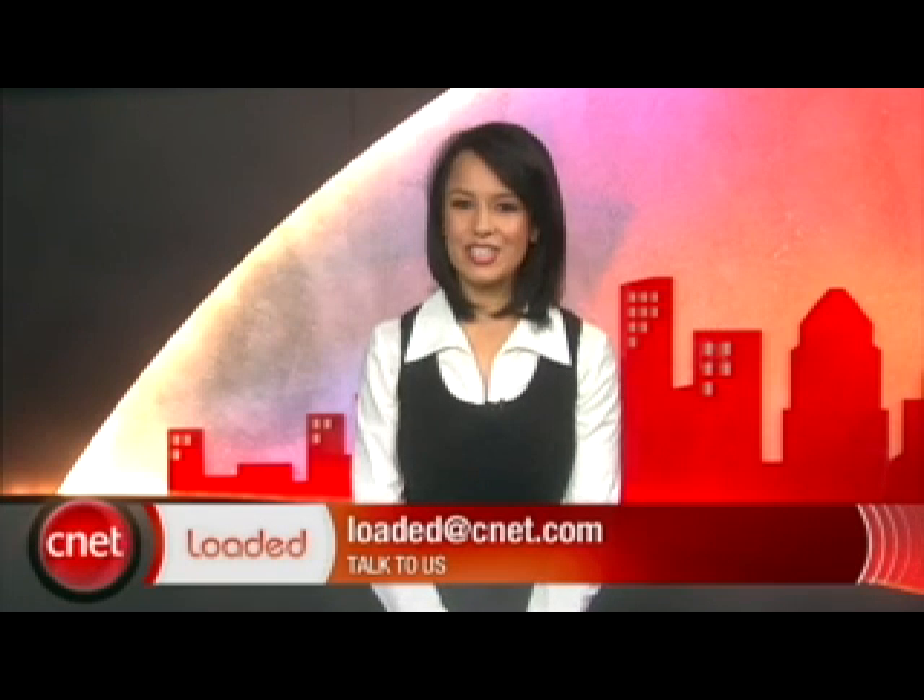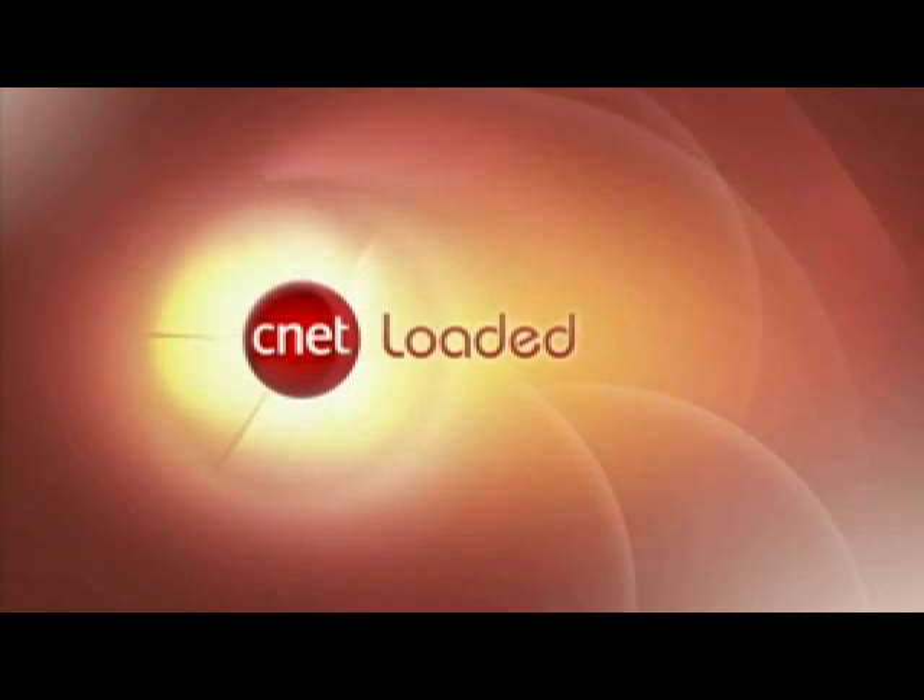I will see you tomorrow with more. Thank you for watching. I'm Natalie Del Conte with CNET TV and you've just been loaded.